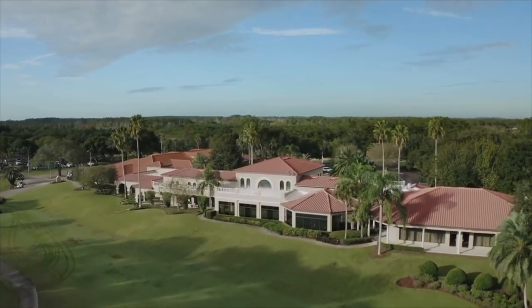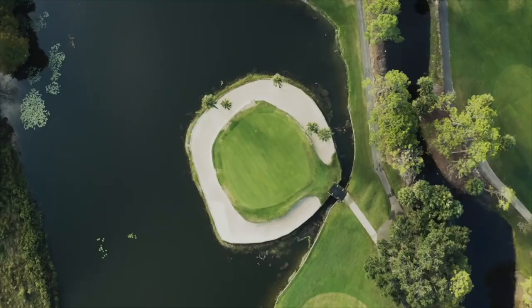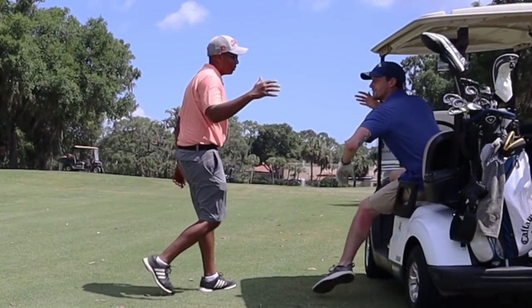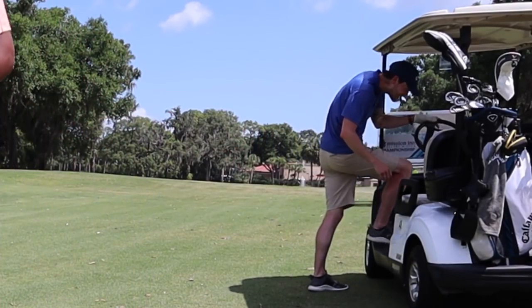Hello everybody, welcome back. Hope everybody had a great winter. This year I'm starting a new series called the 3, 4, and 5 series where I vlog my favorite par 3, par 4, and par 5, traveling down to sunny Florida to El Capion Mission Resort with a couple of great friends. One of my best friends, Colton Rell, a plan partner for a couple years now. We stayed with our mutual friend and great life mentor of mine, Mark Goldberg. Thanks to him and Judy for hosting us — and he's going to tell us a little about the course.